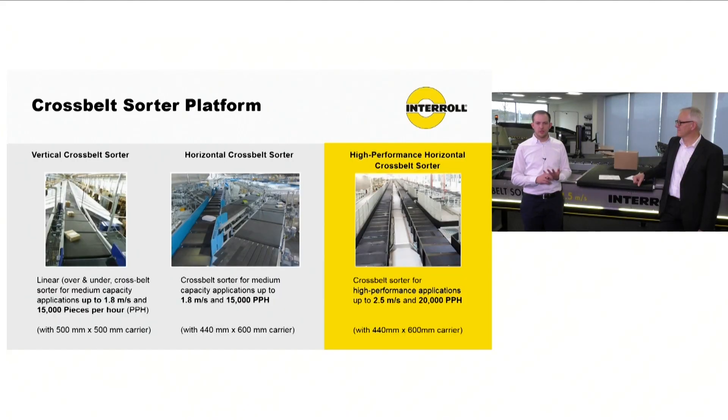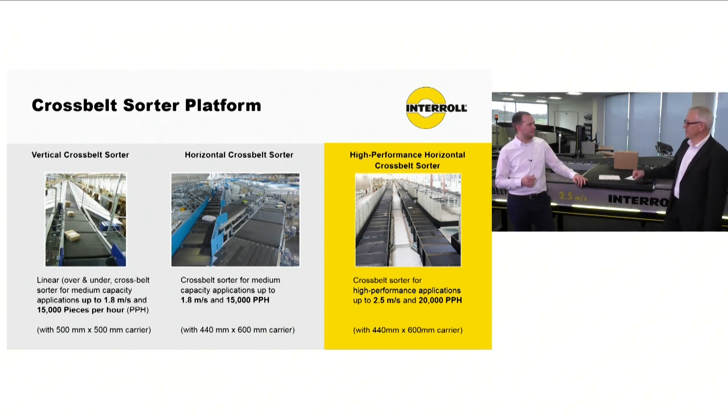The market has the need for higher throughputs, higher speeds of sortation, higher weights. And so we came to the point, also in discussion with our customers, to develop a completely new sorter. We want to stay at the mechanical sortation principle, and I think we can show you today the advantages of the mechanical sortation system we have.